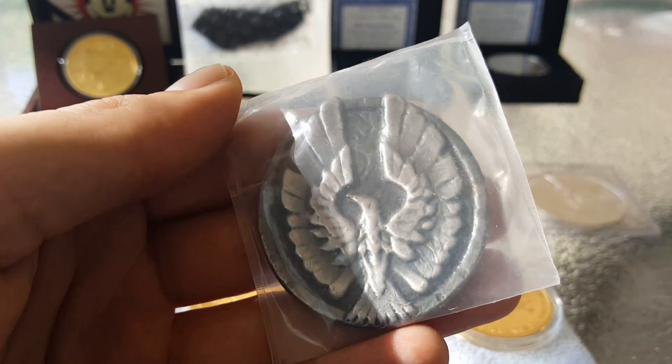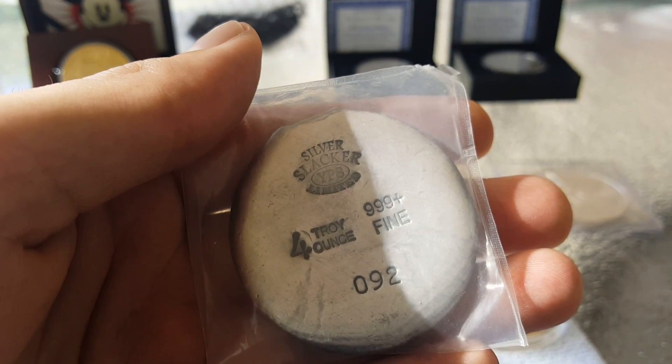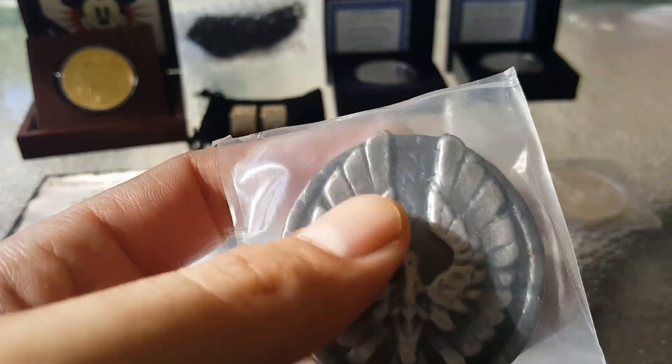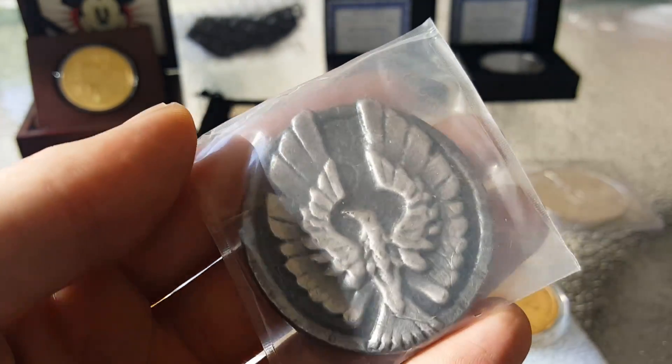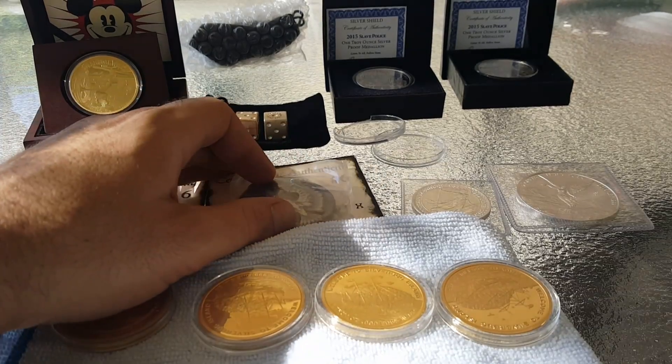I have Silver Slacker — a YPS collaboration, The Phoenix. Number 91 and 92. Make me an offer on that for generics and we can figure it out.